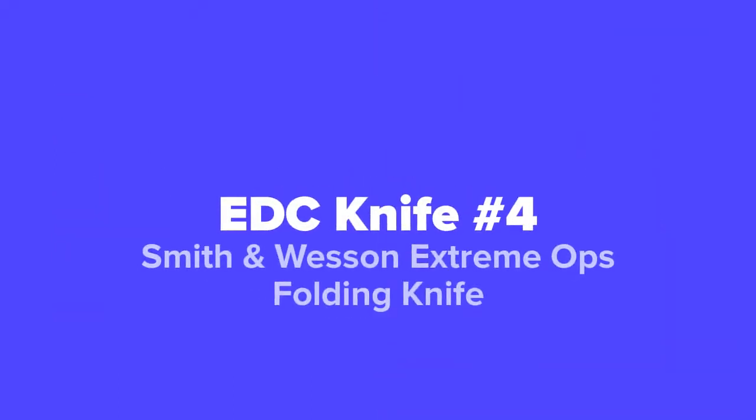The next knife that we've got for you today, coming in at number four on our list, we've got the Smith and Wesson Extreme Ops Folding Knife.